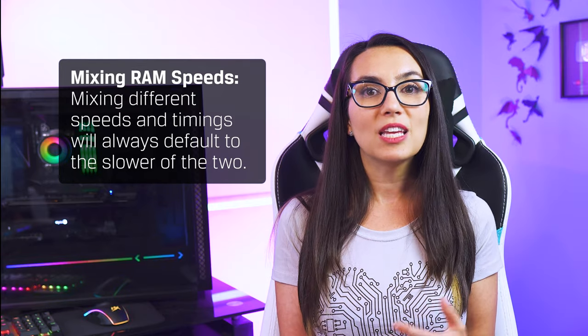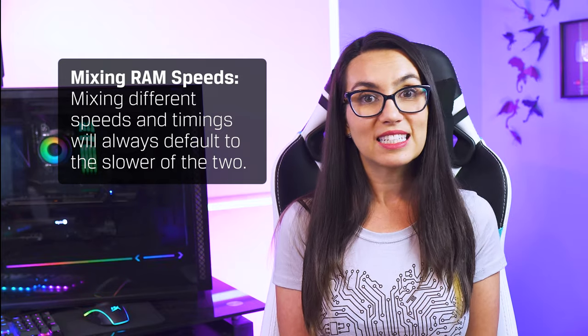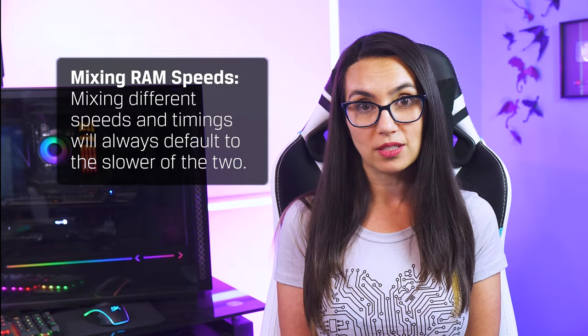Mixing memory of different speeds and timings will always default them to the slower of the two. Sometimes these inconsistencies can even cause stability issues. So you can, but it may be more of a hassle than it's worth if the newly added RAM is a drastically different speed than the older RAM you already had. So again, you can do it, but most people just buy new to avoid the potential hassle.